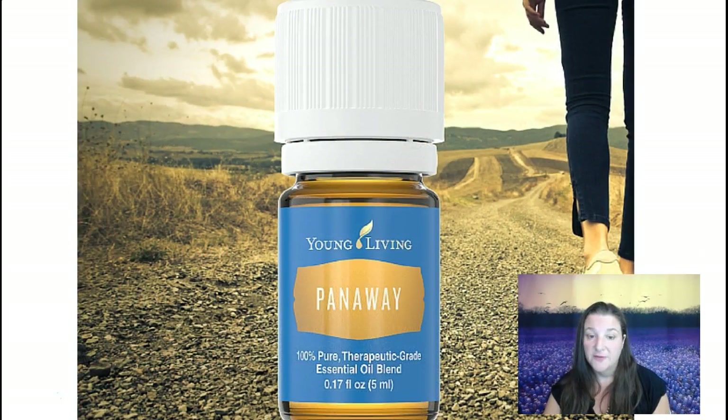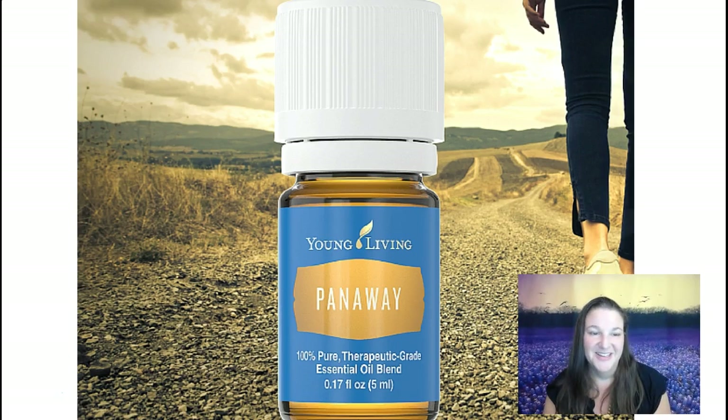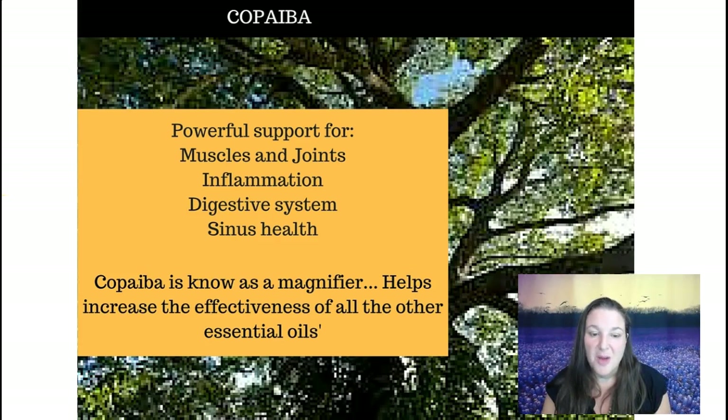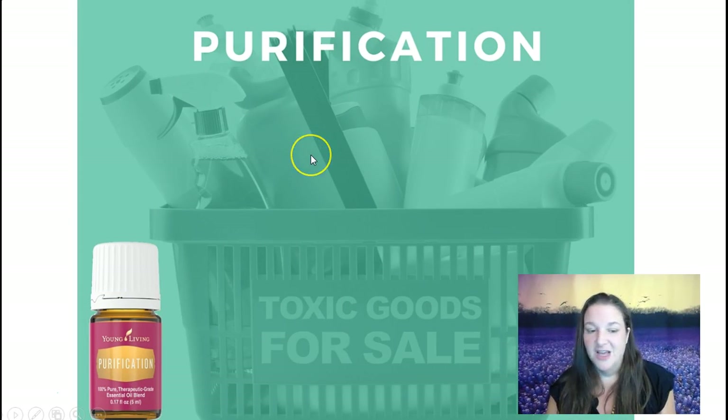PanAway is great for supporting sore muscles and headaches — it smells a little bit like Bengay. That's one I like to put the fitment on so I can roll it directly on my neck or lower back. Copaiba is known as a magnifier — it helps increase the effectiveness of all the other essential oils you use. If you're using PanAway for muscles and joints, copaiba is great for that too, as it actually increases the ability for PanAway to work. It's also great for inflammation, digestion, and your sinuses.